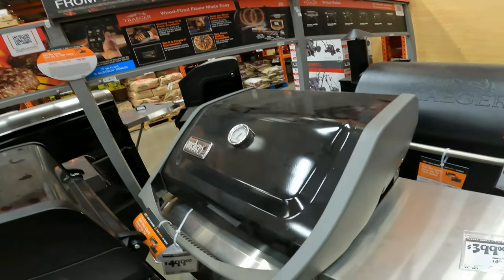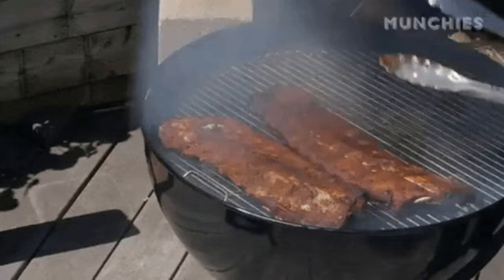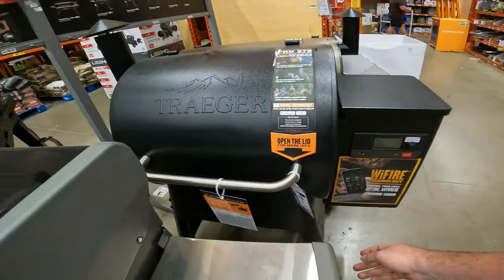$100 off the Weber Spirit 2 E210 LP. We got another $100 off the Traeger with Wi-Fi technology.